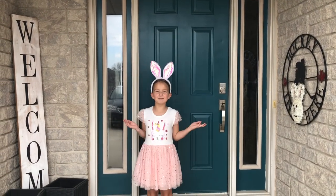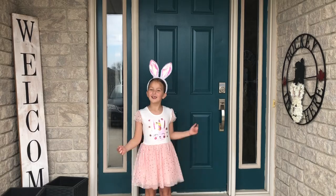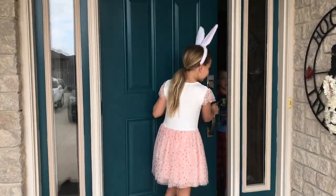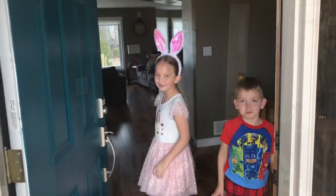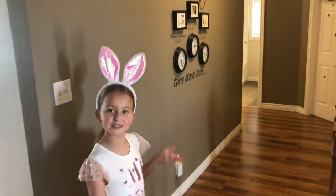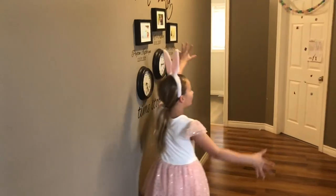Hey guys, this is Payton's Playhouse here. Before we get started, let's do a house tour. The first part where we are going to be starting is down here.